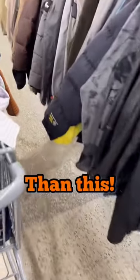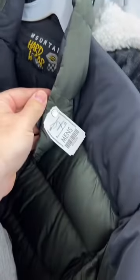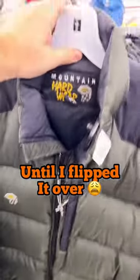When you're out thrifting, it doesn't get much easier than this. This familiar logo is just sticking right out in the middle of the aisle. Now, if you don't know this brand, definitely get familiar with it. This is a Mountain Hardwear jacket. At $7.99, I can't complain about the price, and this jacket looked to be in excellent condition until I flipped it over.